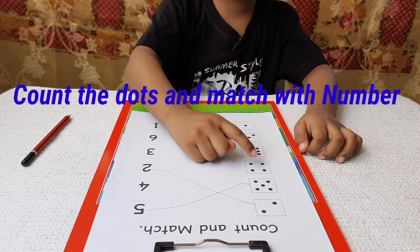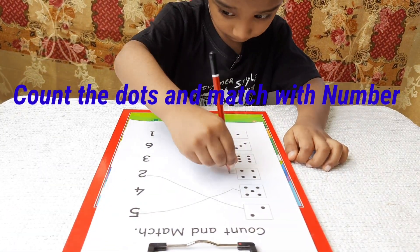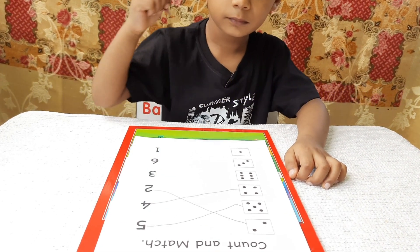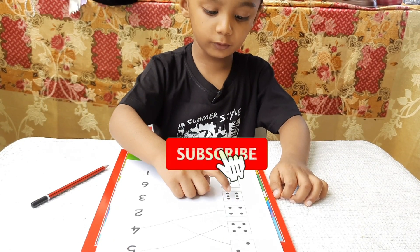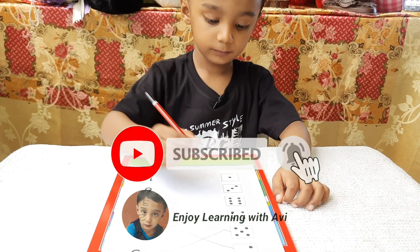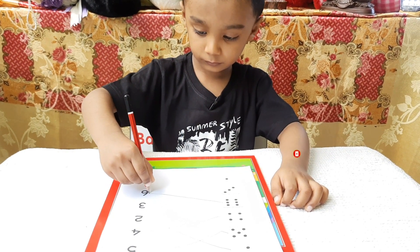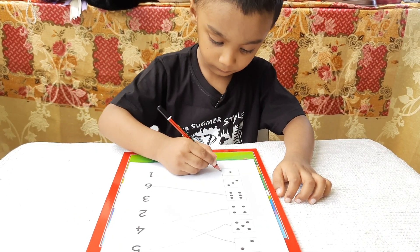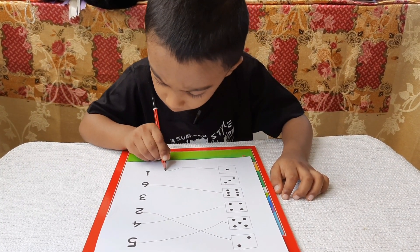1, 2, 3, 4. 1, 2, 3, 4, 5, 6. 1, 2, 3, 4, 5.